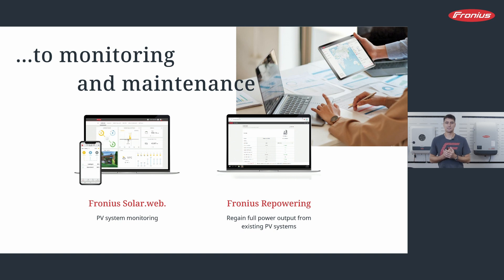Finally, there is the Fronius Repowering App — the tool you use for replacing inverters. If you have an old Fronius inverter and want to exchange it with a new one, this tool tells you exactly which inverter you should take. Of course, if you want to replace a third-party inverter with a Fronius inverter, this app will also help and guide you.